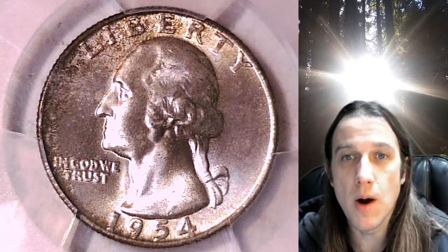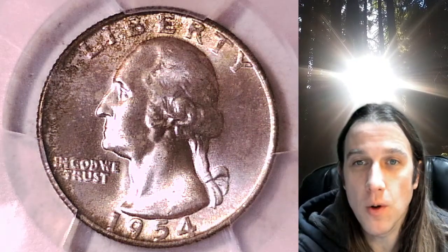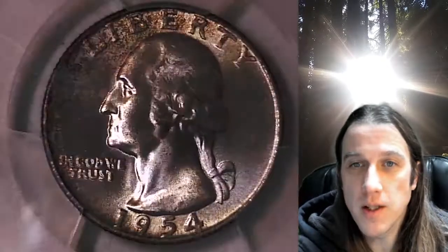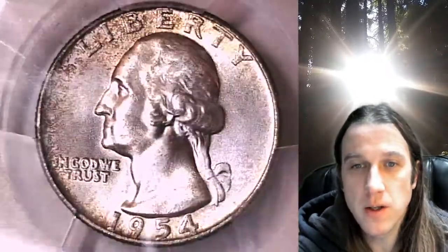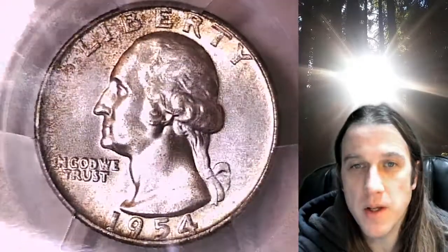Hello again everyone and welcome back to Time Traveler's Coin Exchange. The next coin we're going to take a look at is a 1954 D Washington Quarter. This one is a business strike quarter from the Denver Mint. It has been graded by PCGS and they graded it Mint State 66.